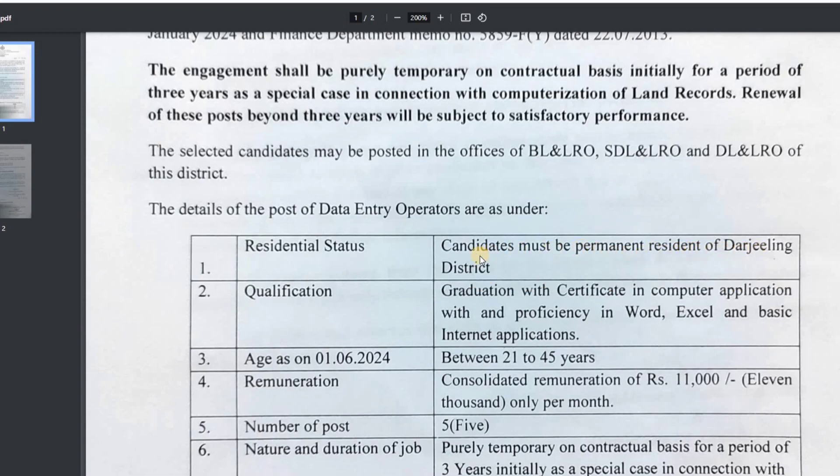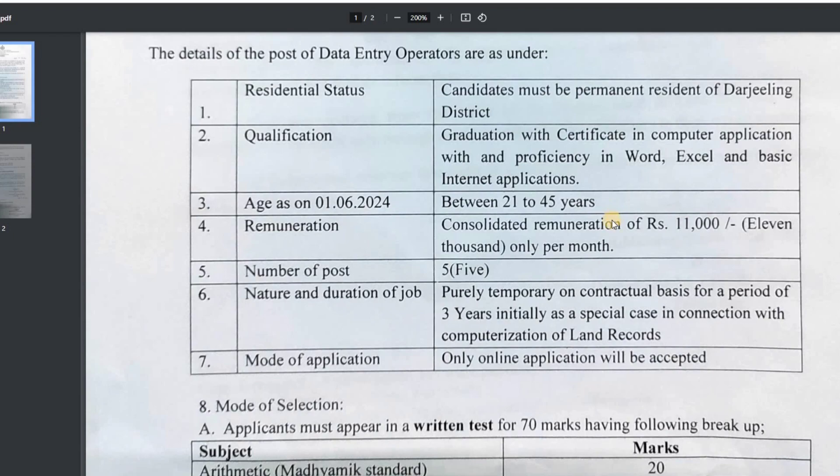It must be a permanent resident of Darjeeling district, and there is a notable community requirement. The city has a number of residents and they will apply as second-class when they have two different residents in the city. The city has particular criteria for contact, and the government also works on this. The notice states there is no specific additional requirement for this district.